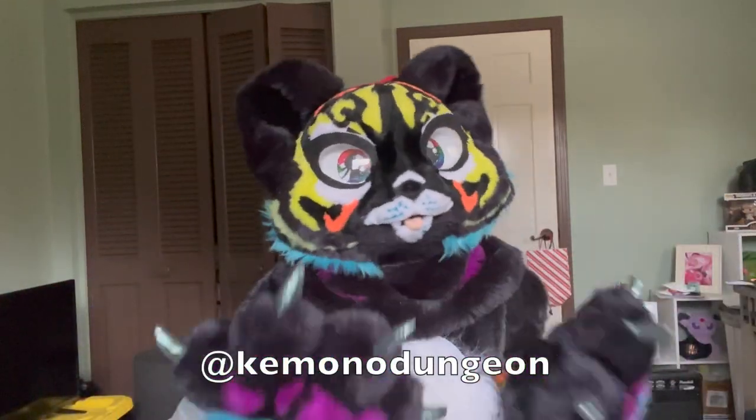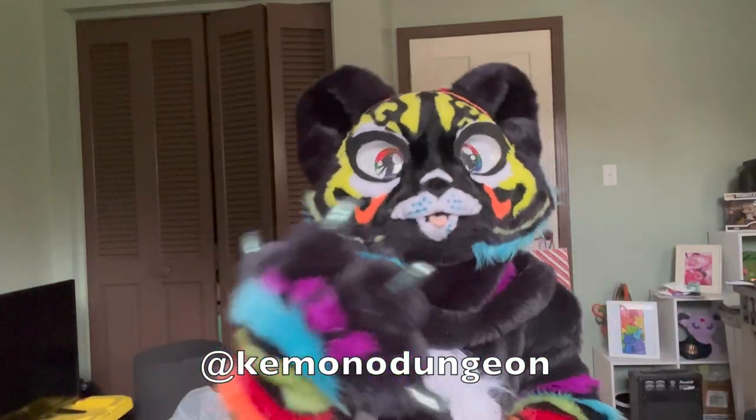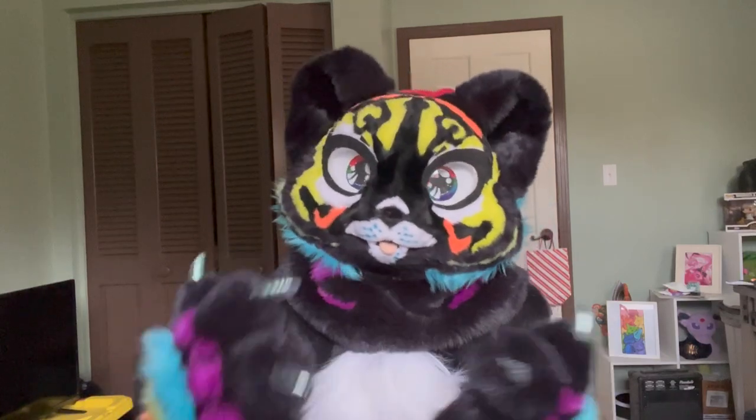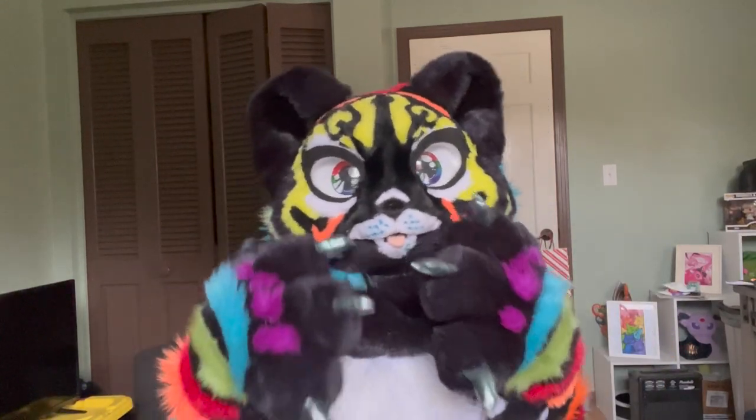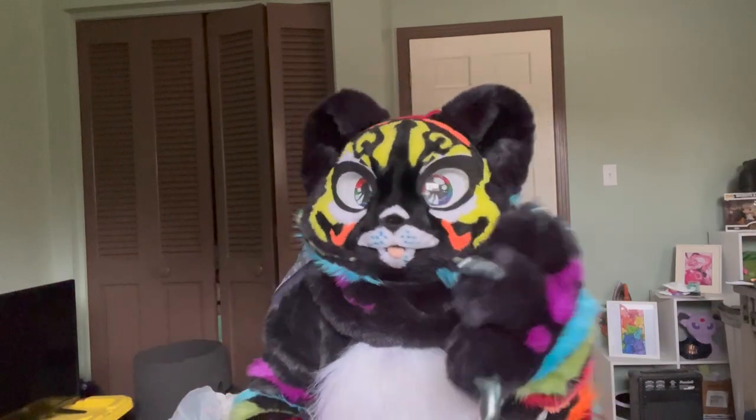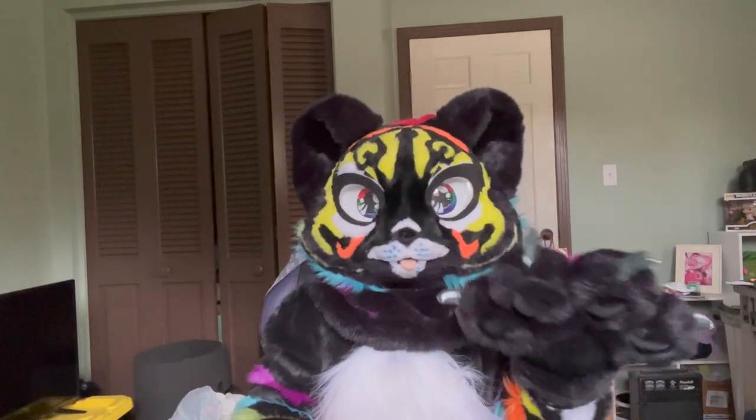Hey again, guys. What's up? It's Karo. Welcome back to my channel, and thanks for tuning in for another video. This week we are going to do another video on wild and crazy fursuits.